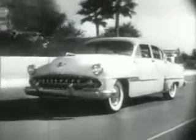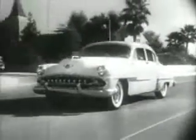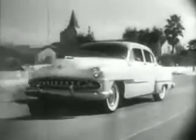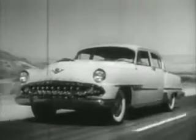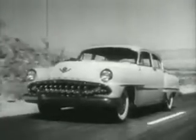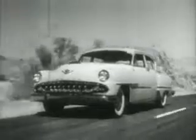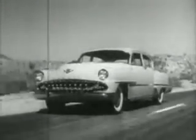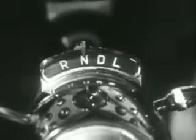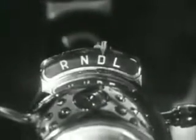Drive a new DeSoto Automatic equipped with Power Flight — America's finest fully automatic transmission. You'll find driving is easier and far less tiring because DeSoto's fully automatic Power Flight transmission was designed to carry out your sudden orders quickly, smoothly, quietly. So, for a new driving thrill, drive a new DeSoto Automatic with Power Flight.